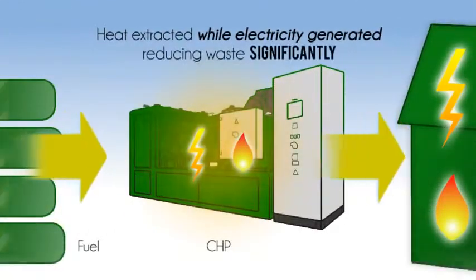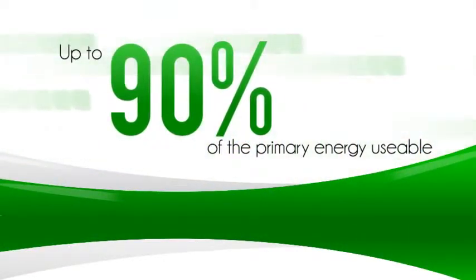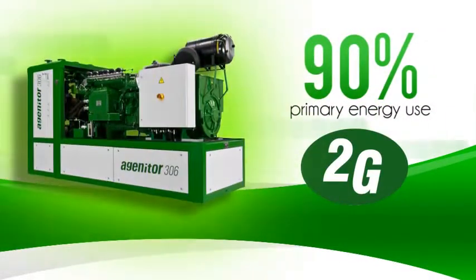Reducing waste significantly. The result? Up to 90% of the primary energy is usable. 2G Synergy cogeneration plants in particular can reach in excess of 90% primary energy use.